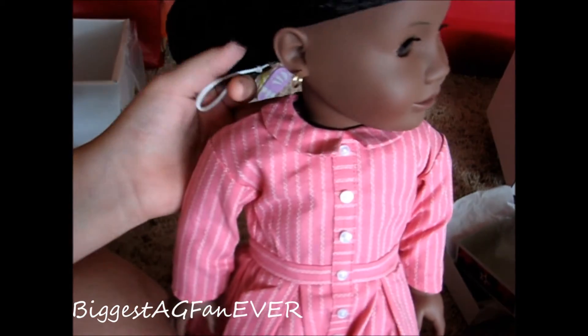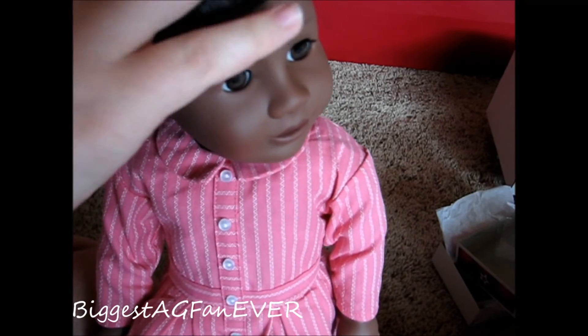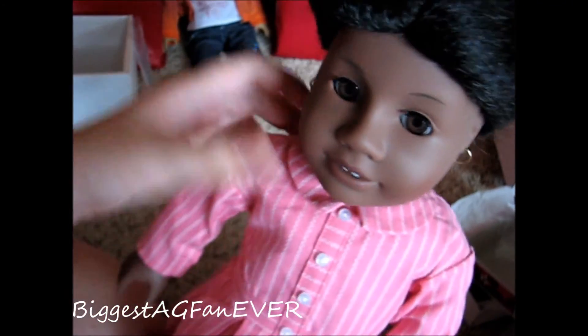The back of her neck says American Girl, as suspected — and there's always a chance it could say Pleasant Company. Her hair is going to be hard to manage. That's a really pretty hairstyle and her hair comes in — I think it's supposed to undo, I'm not quite sure, I'll have to look into that. Addy is our newest doll, she is doll number 17 in my collection. Her limbs are not loose or tight.